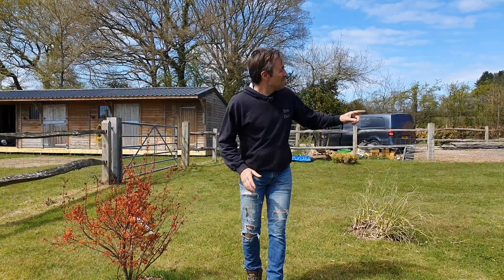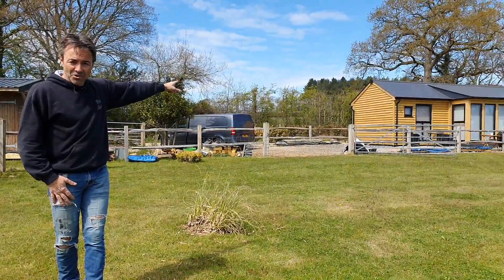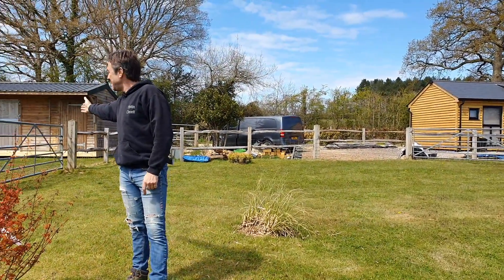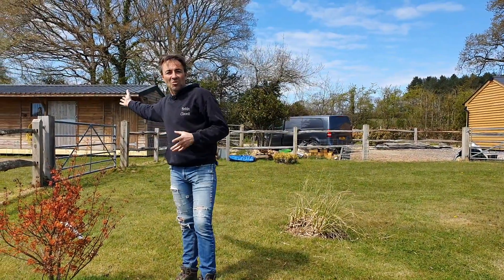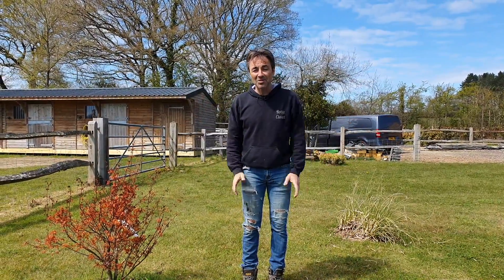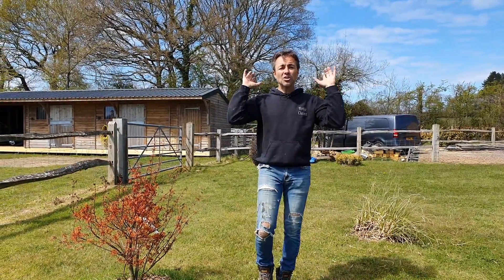We started here by removing a stable which sits where we built the garden room. That stable is now behind me here, and all of that work has been leading up to us taking over the building, which is currently the house.